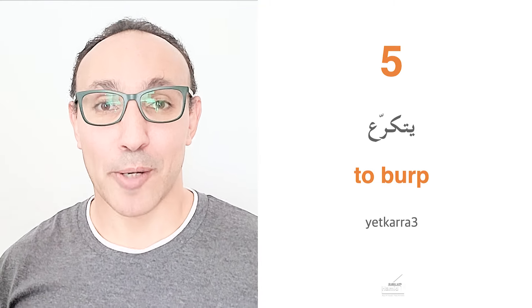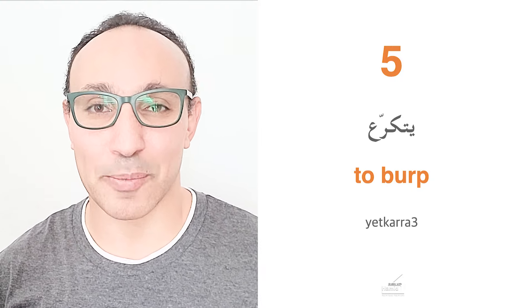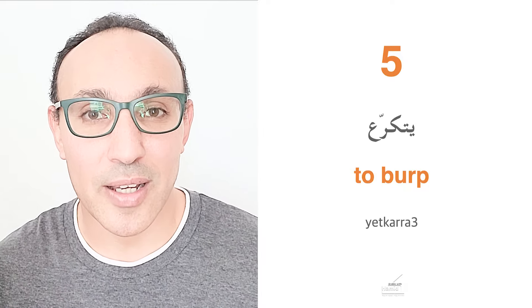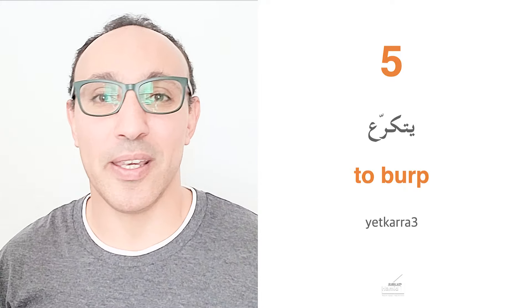To burp a baby means Yikarra, or Yitkarra. Yikarra means to make the baby burp — you hold him or her and try to make them burp. Yitkarra means to burp on its own. It sounds difficult but needs some training. Yikarra — to make burp. Yitkarra — to burp.